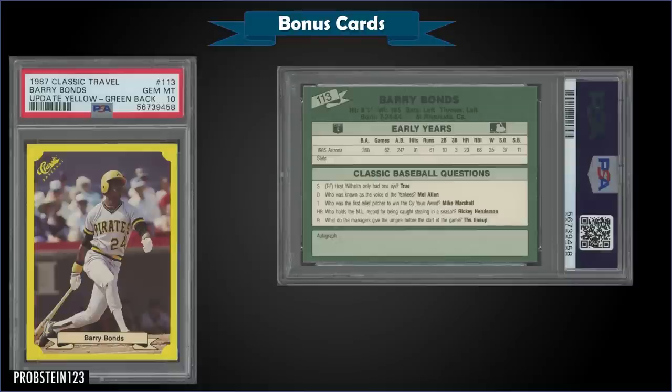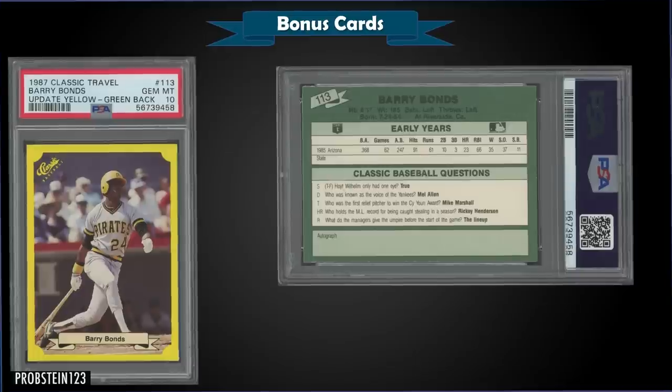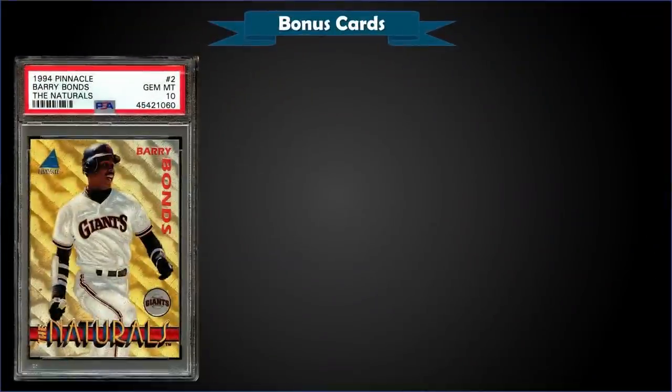From 1987 Classic Travel Update, we have the Barry Bonds greenback graded gem mint PSA 10. This card sold at auction for $1,323. This is definitely one of his lowest pop rookie cards with a pop of only 33. According to Classic, about a third of the sets were printed with the error — the greenbacks — and the regular version is the yellowbacks, which are more common.